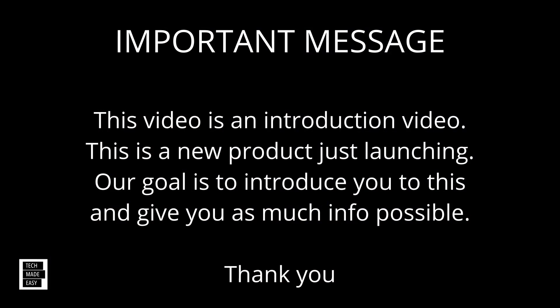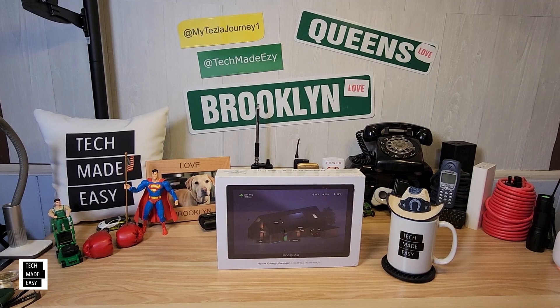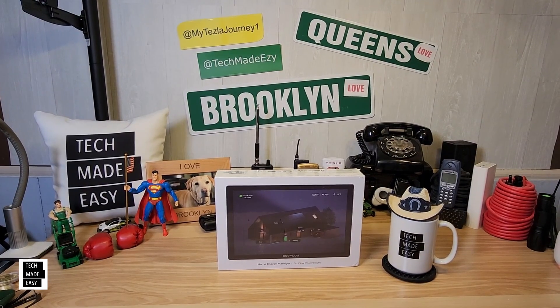Just a quick message — this is really going to be an introduction to the Power Insight. It is a really new product. We have a Delta Pro Ultra, so we're going to show you some information that this is going to offer. We do not have a Smart Home Panel 2 — that is another compatible product. But this is still new and just becoming available. I hope this information is helpful. Let's go ahead and get this unboxed.